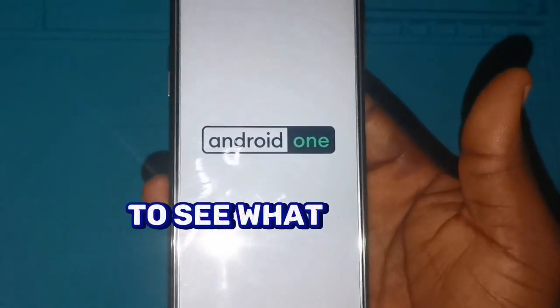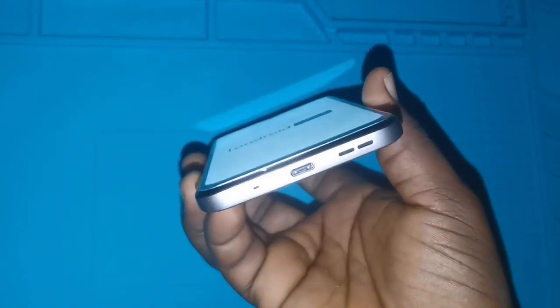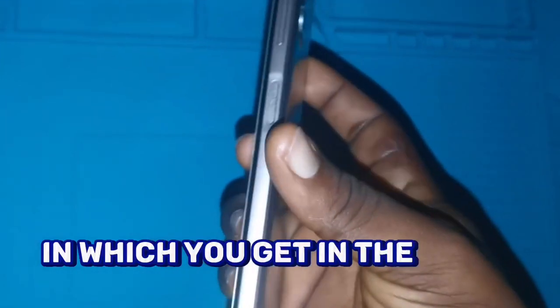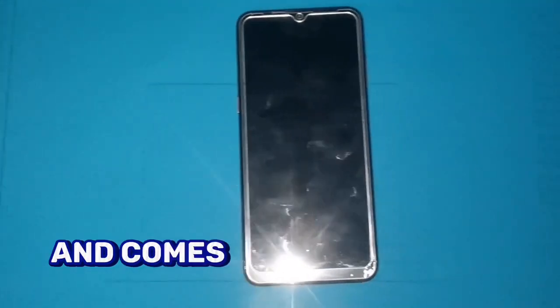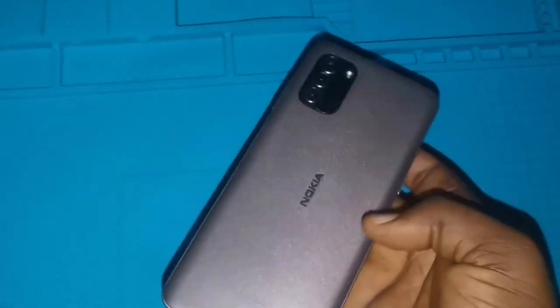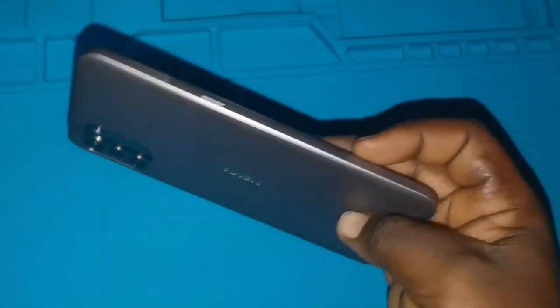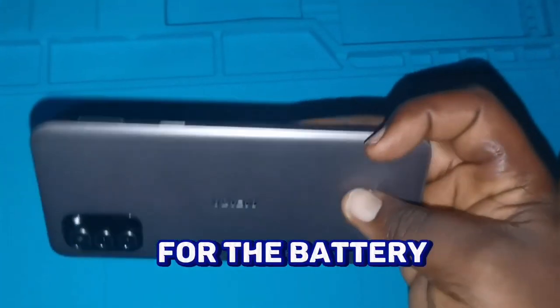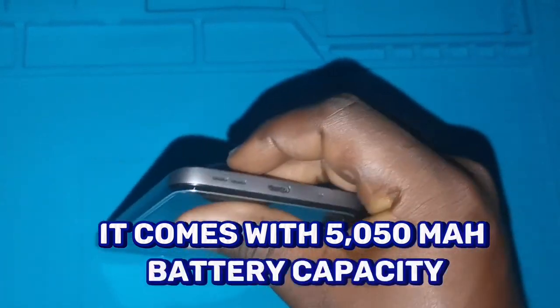Now let's go into what special functions this phone has that make it unique and different from other phones on the market. This phone was launched in 2022 and comes with 3 or 6 GB RAM, and 64 or 128 GB storage. It runs Android 11 but can still be upgraded to Android 13.